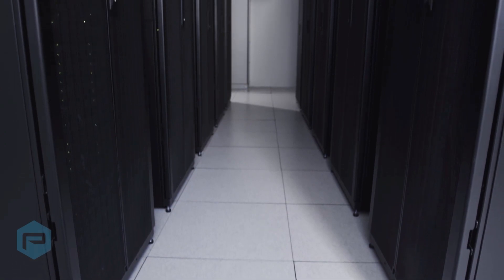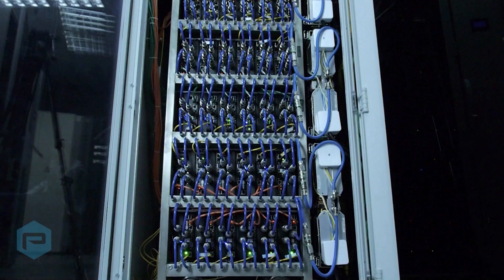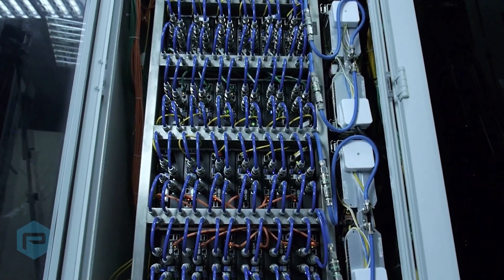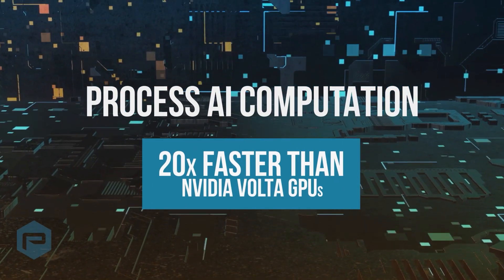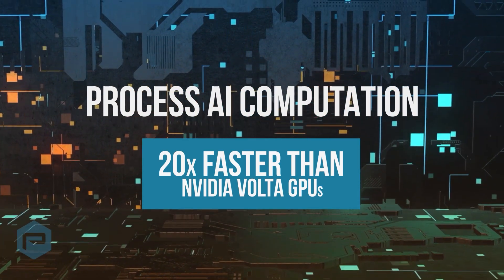Instead of placing hardware in every employee's system, companies can save money by virtualizing their NVIDIA GPU infrastructure, allowing their workforce to connect remotely via NVIDIA's vGPU software. Third-generation tensor cores significantly enhance overall AI capabilities and can process AI computation up to 20 times faster than NVIDIA's Volta GPUs.